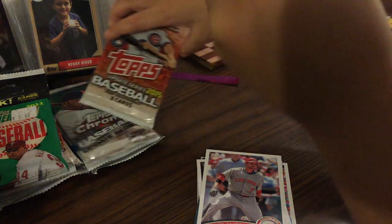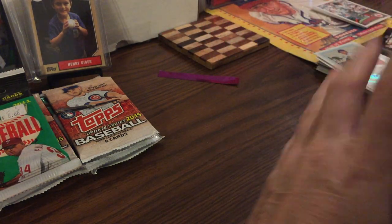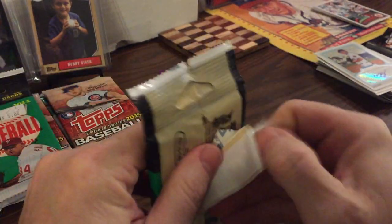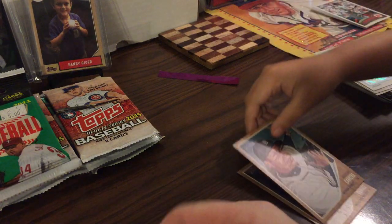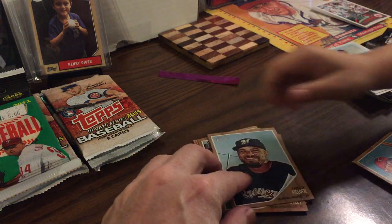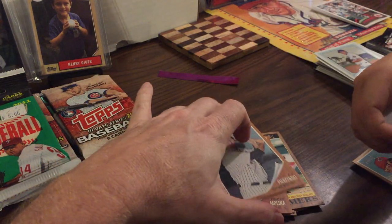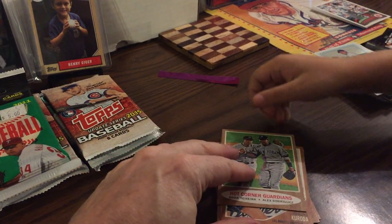Now we're gonna open the 2011 Jumbo Heritage - it's so big. We're looking for short prints, autographs, and the rookies. I think the top rookies are Freddie Freeman, Sale, and Worley. Look at that design - looks old school, doesn't it? Chase Utley, Prince Fielder, Cliff Lee, Yadier Molina. Mark Teixeira and Alex Rodriguez - alright, not bad.